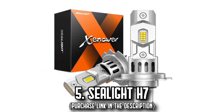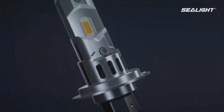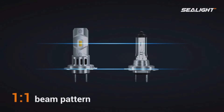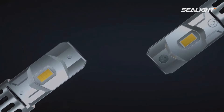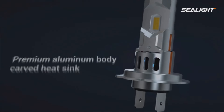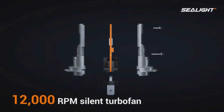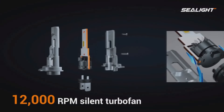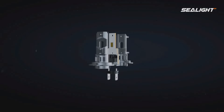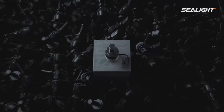Number 5, the Seelight H7. Say hello to enhanced brightness and goodbye to troublesome adapters with the Seelight H7 LED bulbs. Packed with 16 CSP chips, they're 700% brighter than traditional halogen bulbs, providing clear, wide, and far-reaching 6,500K cool white lighting — perfect for poorly-lit rural roads. These LED bulbs mimic the size of halogen bulbs, promising a straight plug-and-play installation within 10 minutes, with no modifications or extra wires needed.